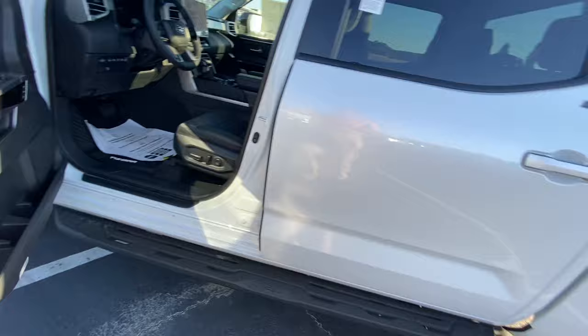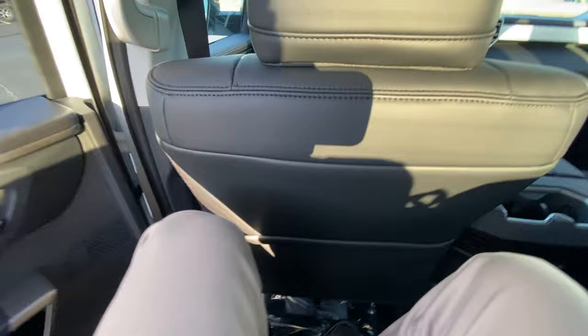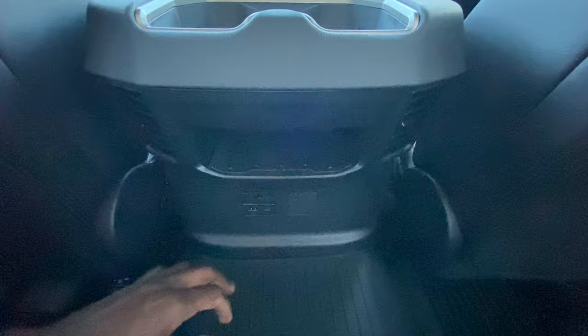Let's check out the rear seat room sitting behind myself. In a full-size pickup truck you'd expect enough room to sit behind yourself, and that's not a problem here. Seat-back pockets are on both sides, bottle holders, storage, a USB-A and USB-C charge port, and rear AC vents are right there.